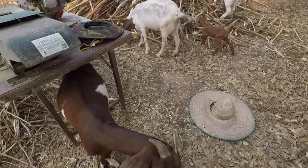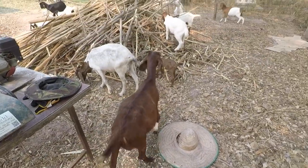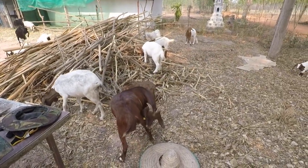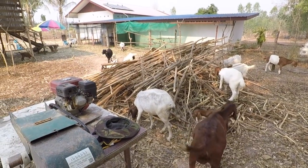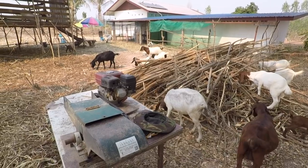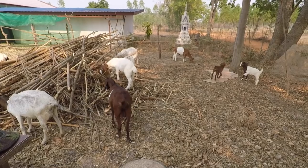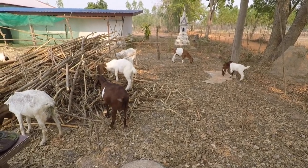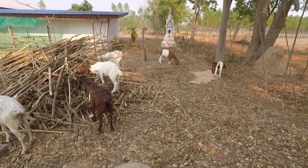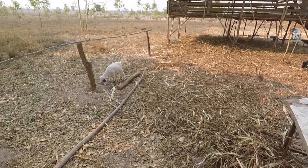I know quite a few people were concerned about giving names to all the animals and whether it would make it more difficult when it came time to sell. But it's not — we love each and every one of these goats, but our prime concern and focus is the well-being of a good, healthy, sustainable herd. If we've got to make a difficult call, then we will.